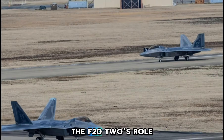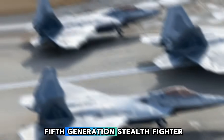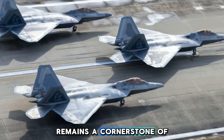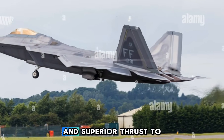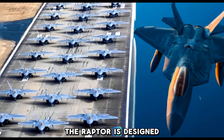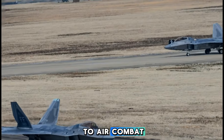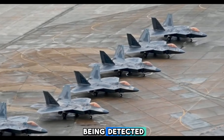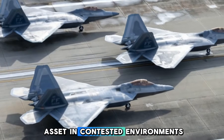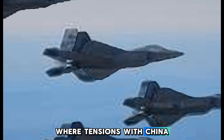The F-22 Raptor, a fifth-generation stealth fighter, remains a cornerstone of U.S. air dominance. With its unmatched speed, advanced stealth technology, and superior thrust-to-weight ratio, the Raptor is designed to achieve first shot, first kill in air-to-air combat. Its ability to detect and engage threats before being detected makes it a critical asset in contested environments, particularly in the Indo-Pacific region, where tensions with China are escalating.